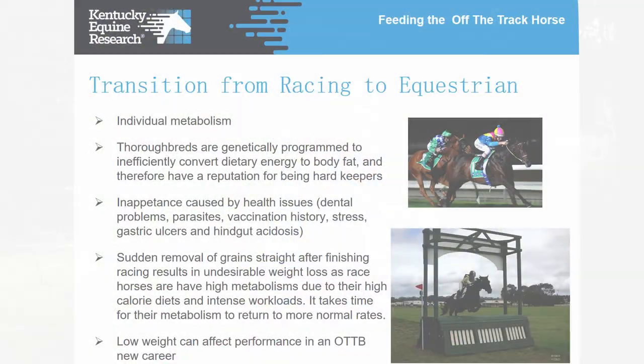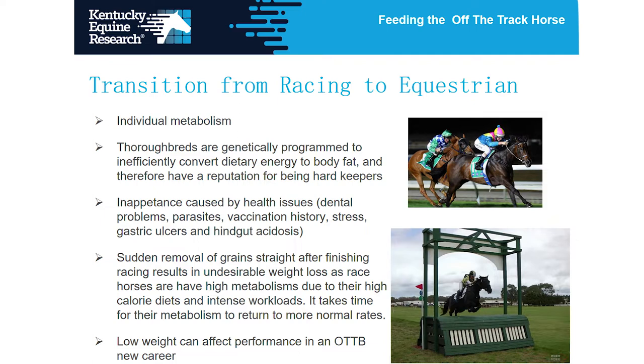We want to keep the hindgut as an alkaline environment so those microbes can thrive and horses can digest fiber from grass and hay very effectively. This is one of the main areas of the horse's digestive system that needs to transition when they move from being a racehorse into a more pleasure or performance type horse, because racehorses are used to having a lot of grain in their diet, and we look to add more fiber back in, which fits more naturally with how the horse's digestive system works.